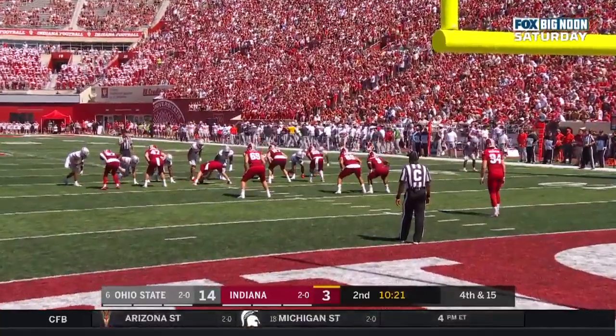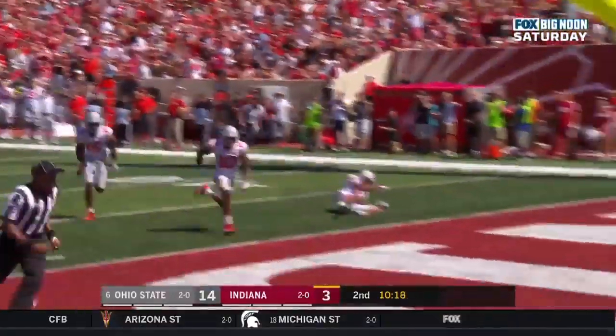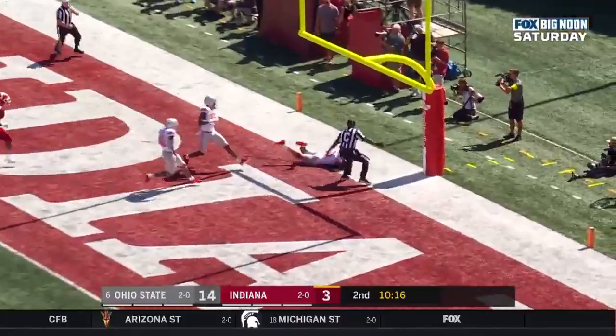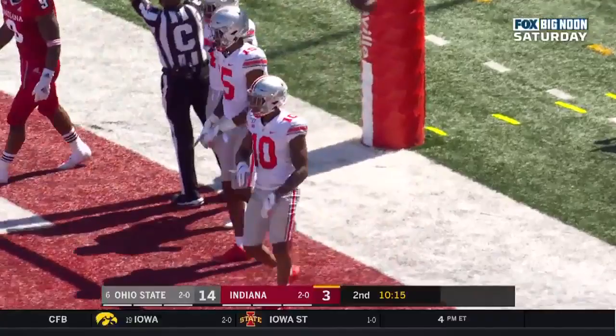It's clean and an excellent play by Sean Wade. Whitehead punting from inside his own five, and it's blocked — out of bounds. Safety for Ohio State.